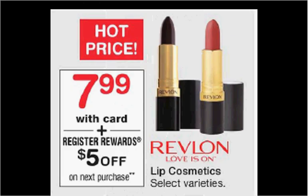Revlon Lipstick is on sale for $7.99. When you purchase one, you'll get $5 back as a register reward spit out of the Catalina machine. It'll be good on your next purchase, whatever it is, as long as it's not the same thing over again — otherwise you won't get another register reward. If you buy one, you'll pay $7.99, you'll get the $5 back, and it'll be like getting it for $3.